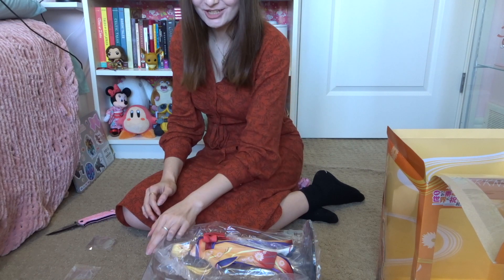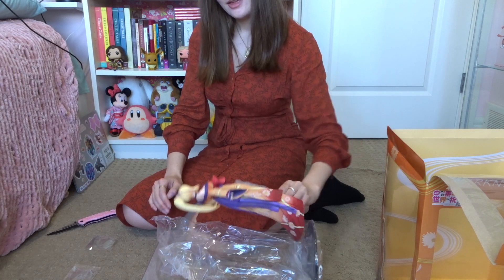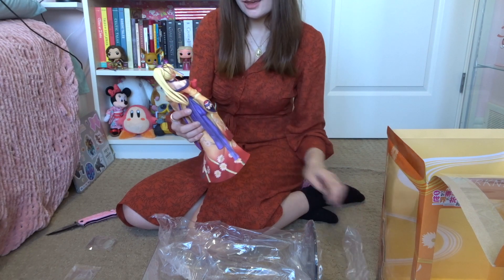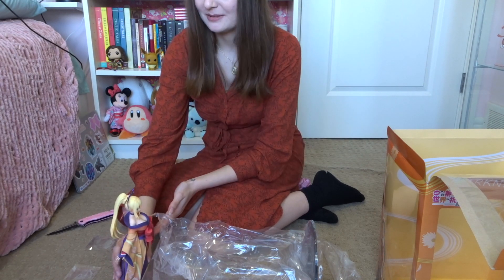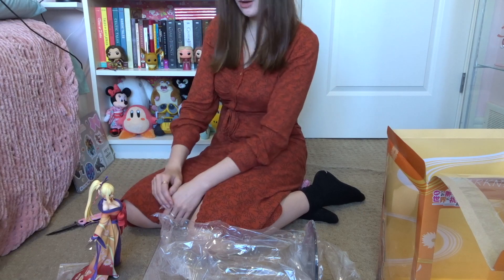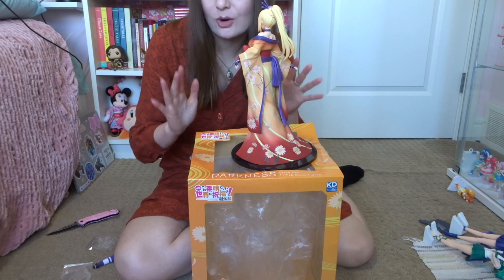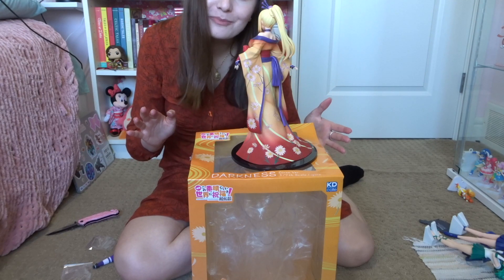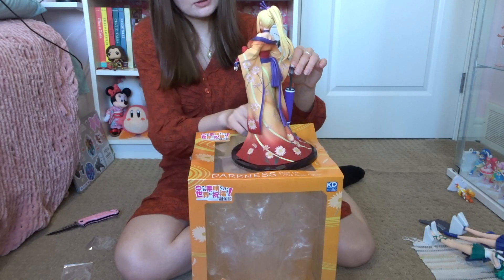Oh my gosh, oh wow — she's beautiful! Oh, she's just stunning. She sort of stands by herself. She did require a bit of leg bending to get her onto the base — I think her feet are just a little bit too close together — but she fit, so it should be fine. And the parasol just fits in like that.